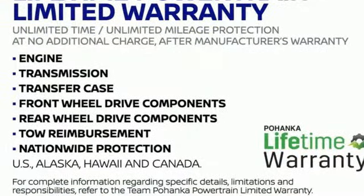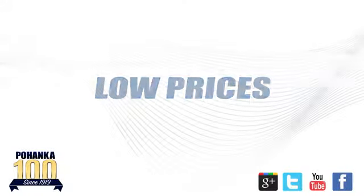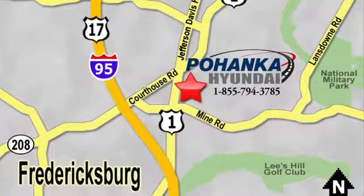Take it for a test drive today. Great service, great selection, and low prices — that's why Pohenka Hyundai of Fredericksburg is a great place to buy a car.